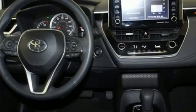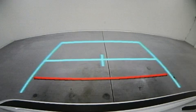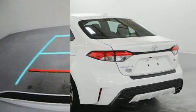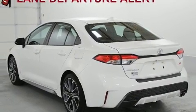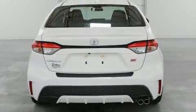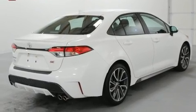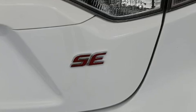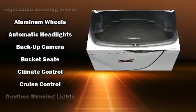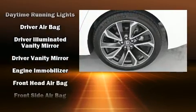Toyota prioritized practicality, efficiency, and style by including delay-off headlights, a leather steering wheel, a trip computer, lane departure warning, and much more. Toyota also prioritized safety and security by including dual front impact airbags with occupant sensing, head curtain airbags, traction control, brake assist, a security system, an emergency communication system, and four-wheel disc brakes.